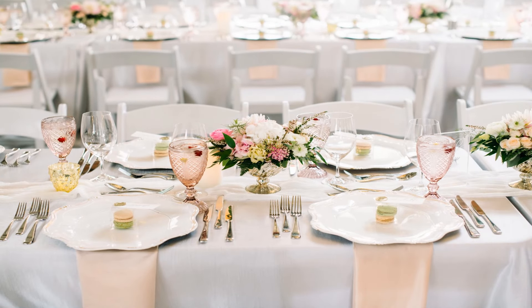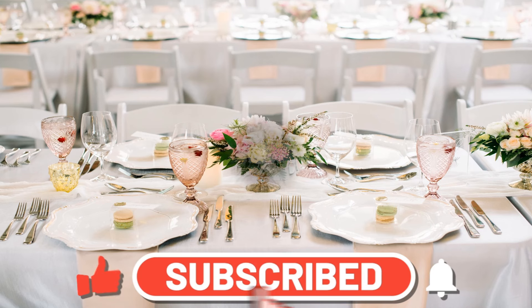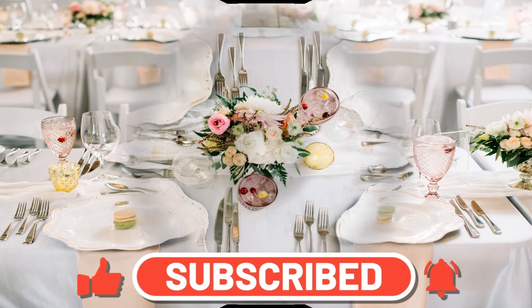And here there's a similar style with the floral arrangement and the pink glasses and the pink napkins. You get two macaroons which is fabulous! I think they're having lots of courses because of the number of knives and forks, but the napkins match the glasses — all very pretty.